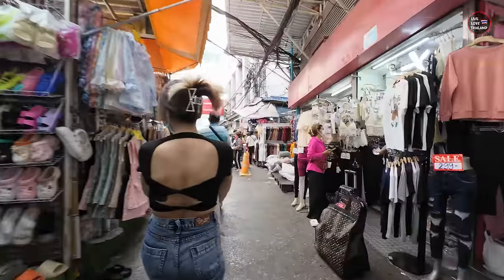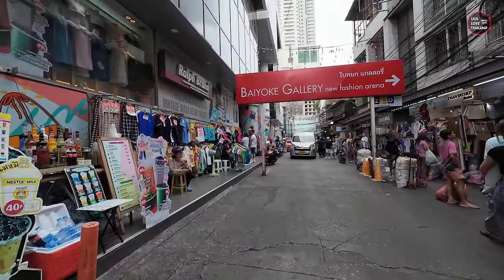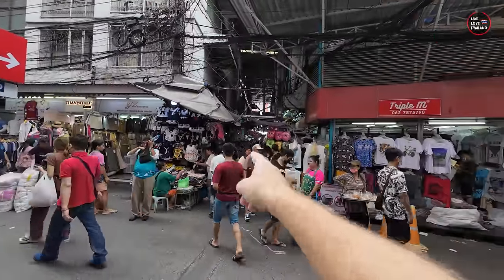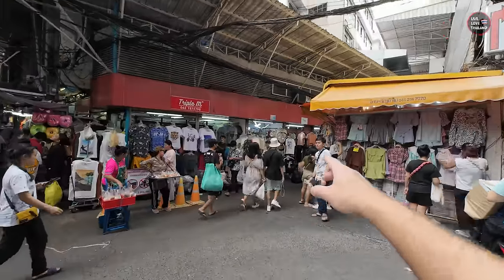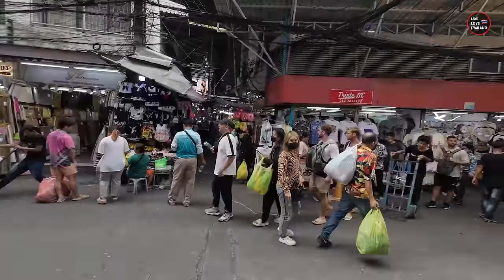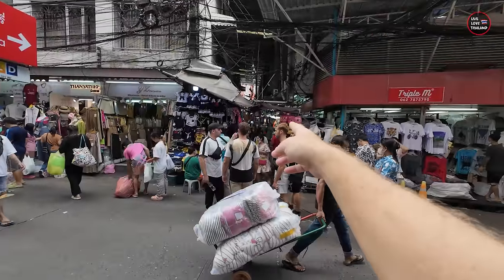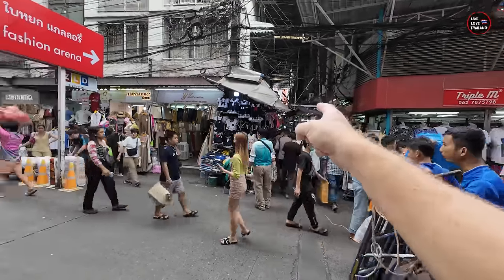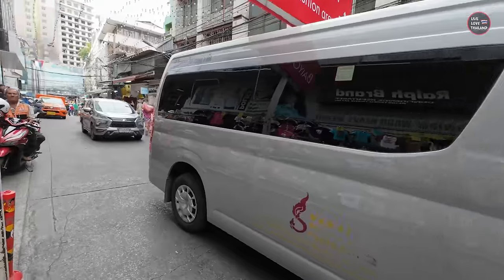Continue walking directly until you reach this sign: Bayoke Gallery. If you want to save some hassle, walk directly from this narrow street to this sign. The place on the right side is the best place to buy things — cheaper and better. Most tourists explore this main street then go out from the market, but my advice is: once you pass this narrow street and see the Bayoke Gallery sign, enter on the right side. That's the best place to buy clothing in Pratunam Market. We'll come back and enter that side shortly.